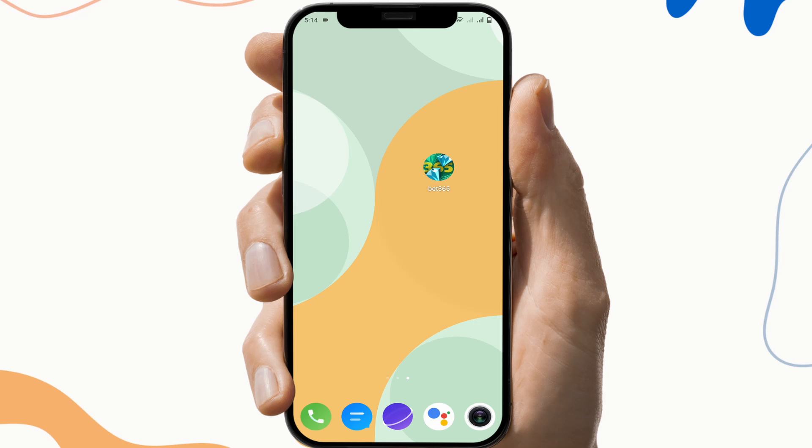The fourth fix is to reinstall the app. To do this, first uninstall the app, then go to the Play Store and download the app again.